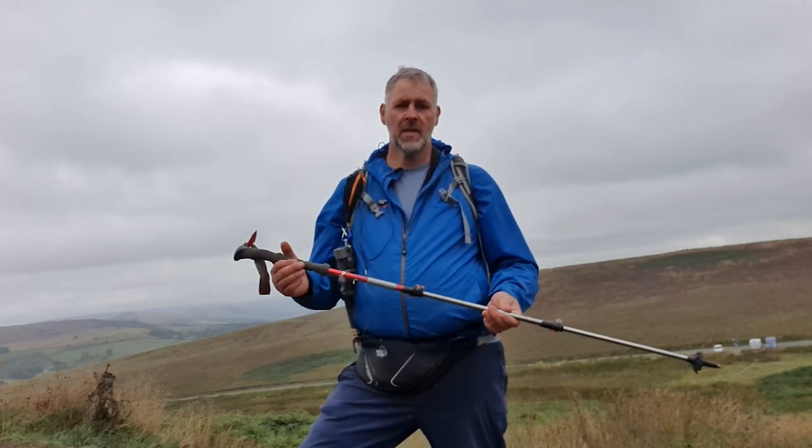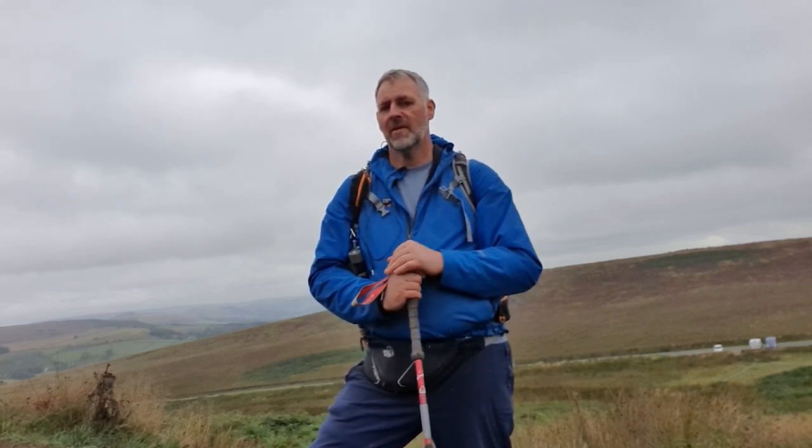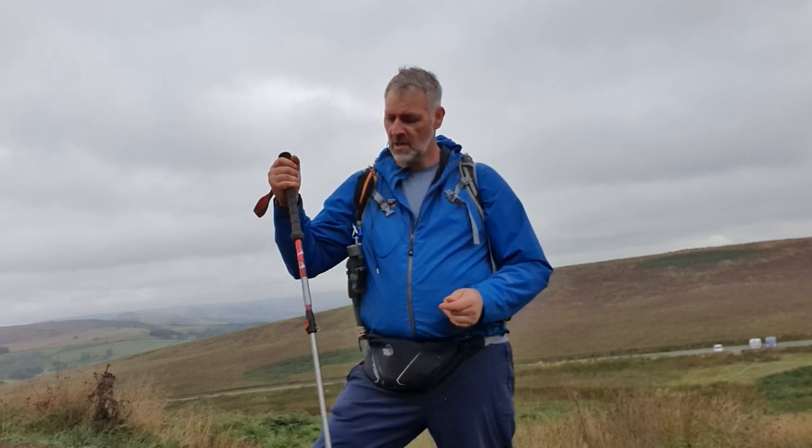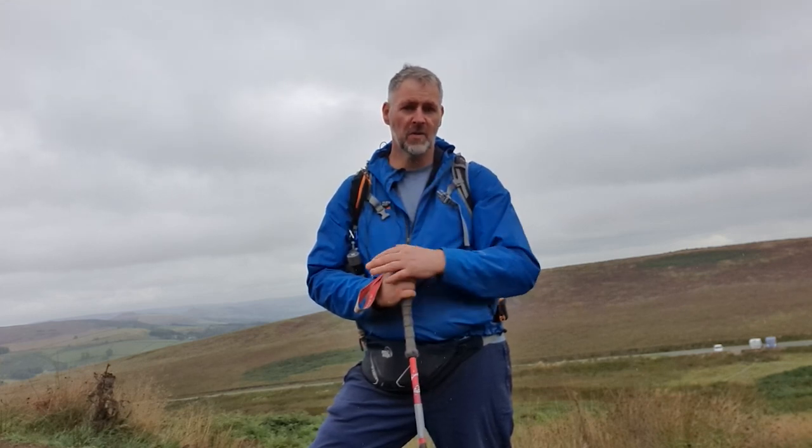They've also got other purposes. If you're walking along and come to some wet boggy land, you can prod it before you put your foot in. I've had brown snakes on the trail a couple of times — you can just push them away with your pole; you don't have to hit them. Going through brambles, long overgrown grass, or nettles, you can push them away to make your route easier.